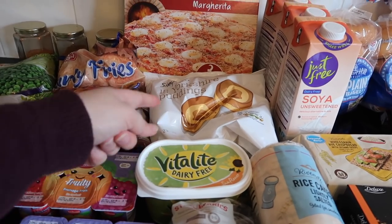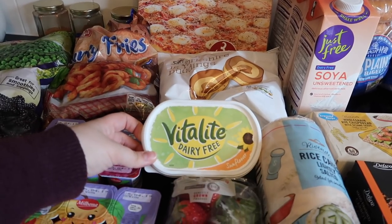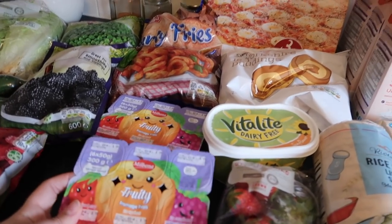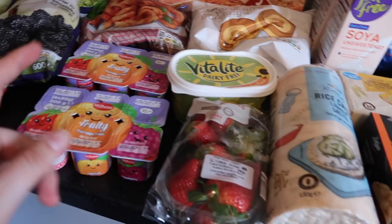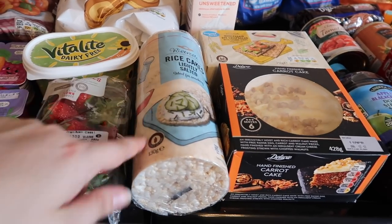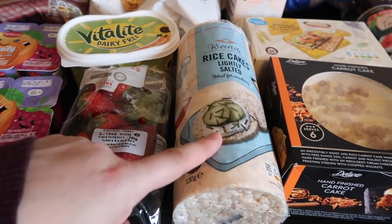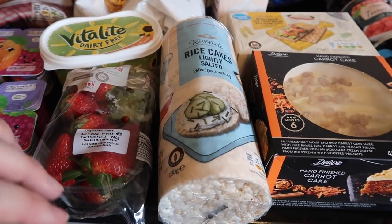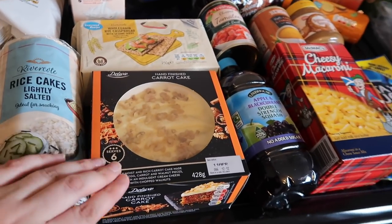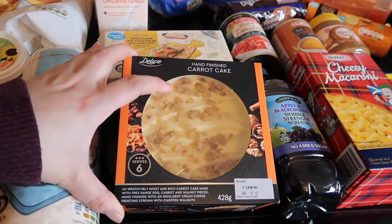These Yorkshire puddings, by the way, are just as good as the more expensive ones and they're about 50 pence — definitely try them. I got some Vitalite, which is my favourite dairy-free spread. Then two packs of fruity fromage frais for the kids, the strawberries I mentioned, and some rice cakes — these are lightly salted, so they're good for putting something on like soft cheese and cucumber, or hummus. Sky is the one who normally eats them.